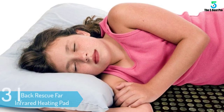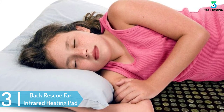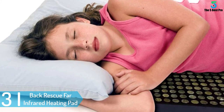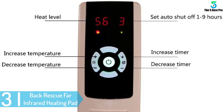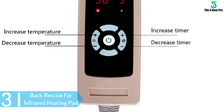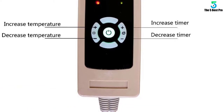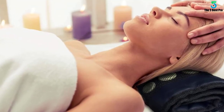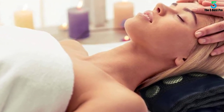At number 3: the Back Rescue Far Infrared Heating Pad. Unlike other heating pads, this heating pad penetrates deep where it reduces pain immediately. You can heal your joints and sores by increasing circulation and reducing inflammation with infrared technology. The heat pad reduces back pain, knee pain, low back pain, arthritis, neck pain, and other serious conditions.